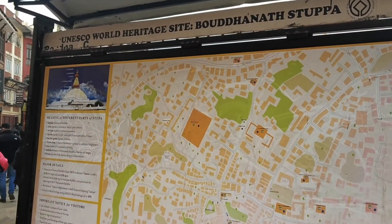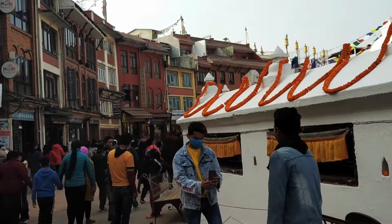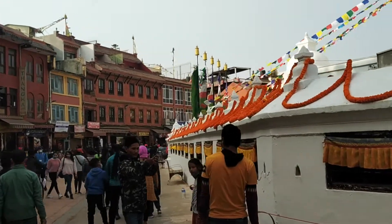Its all-seeing eyes of the Buddha symbolize awareness, and the stupa has stood as a beacon of Buddhist beliefs for hundreds of years.